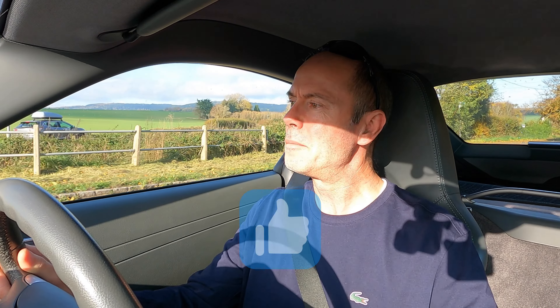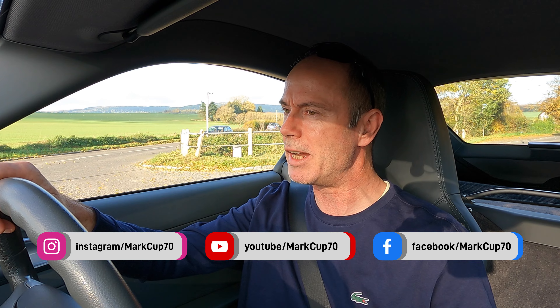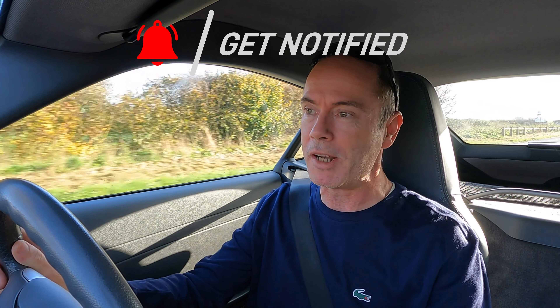That's it for this one. Please give it the mandatory thumbs up, don't forget to subscribe if you haven't already — I'd really appreciate that — and I hope to see you soon in another video. Thank you very, very much for watching.